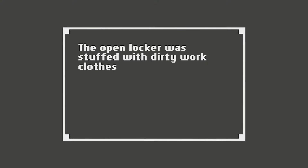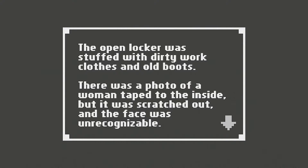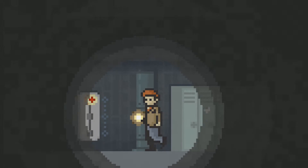The open locker was stuffed with dirty work clothes and old boots. There was a photo of a woman taped to the inside, but it was scratched out and the face was unrecognizable. She's probably been murdered — no big deal.